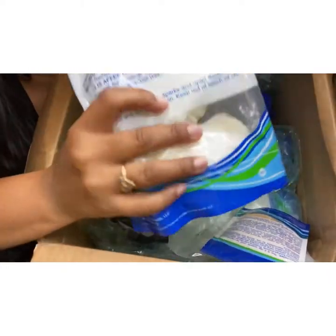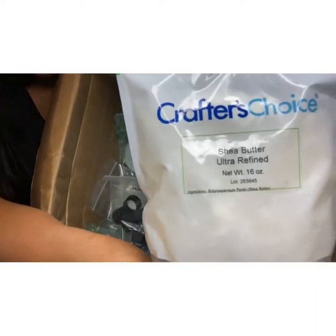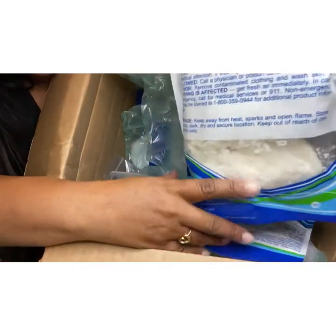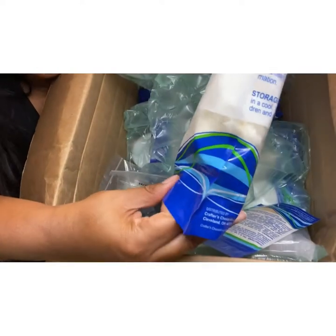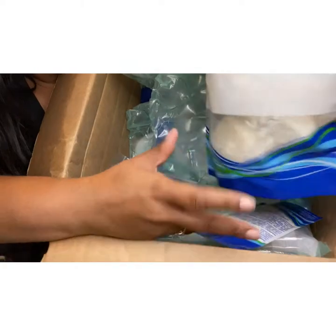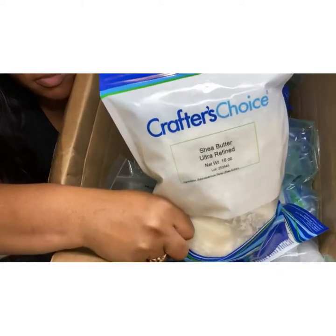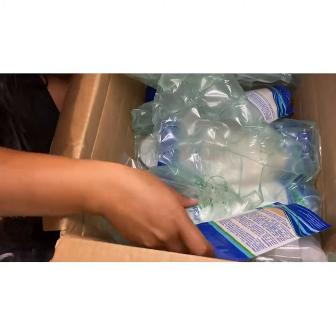This looks like body butters. I bought a few bags of refined shea butter — these are 16-ounce bags from Crafter's Choice, which is a good brand if you're into making body butters.